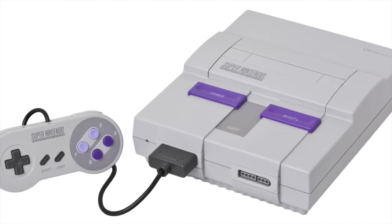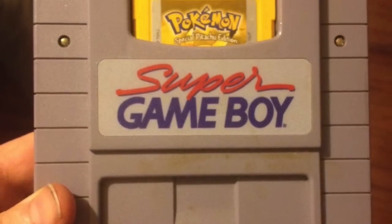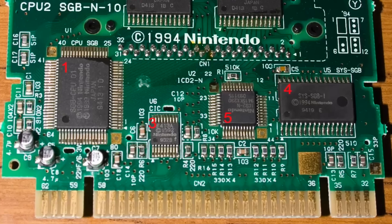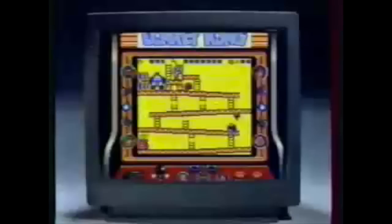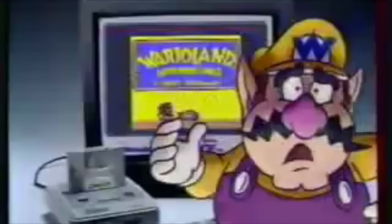Since the Super Nintendo wasn't powerful enough to emulate an actual Game Boy in software, the Super Game Boy actually contained all of the hardware of a regular Game Boy — except the screen — inside the cartridge. The Super Game Boy is a Super Nintendo adapter for Game Boy games, but unlike regular software emulators, this one is a physical hardware emulation. So if you bought the Super Game Boy, you basically just bought another Game Boy.